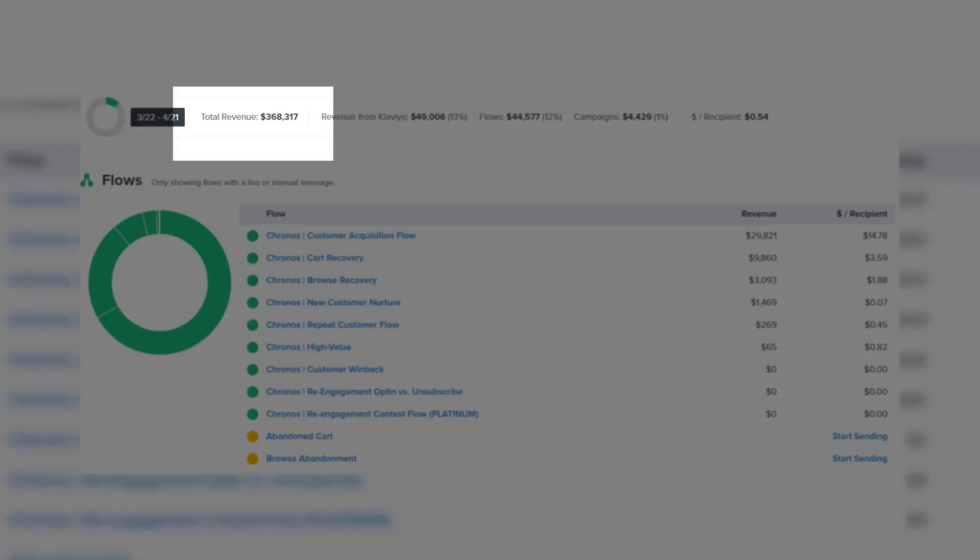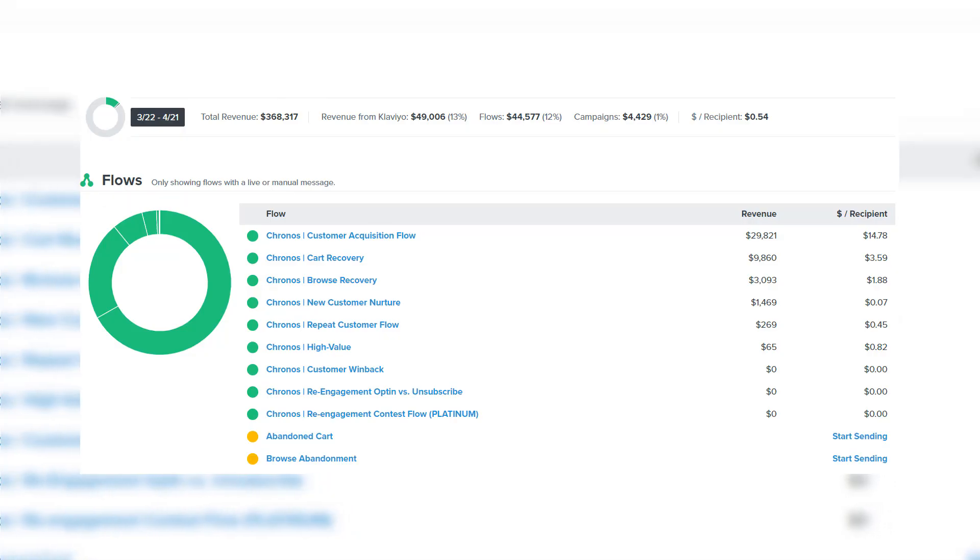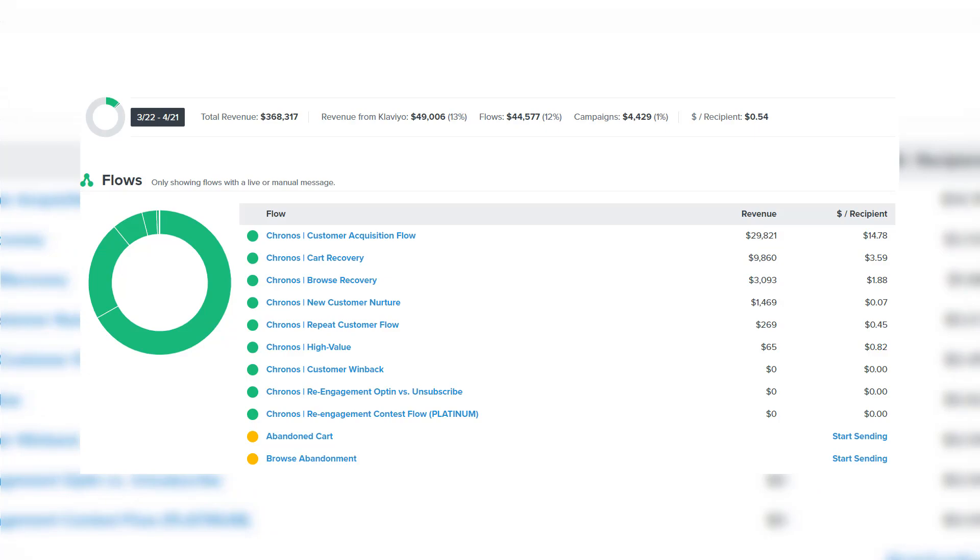That 13% is only the revenue recorded by Klaviyo, so we were losing a lot of money there. Going from 2% boosted up to 13% was well worth the investment.